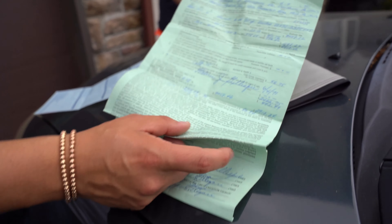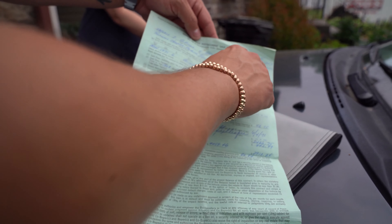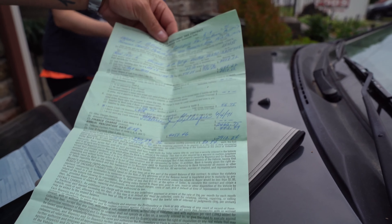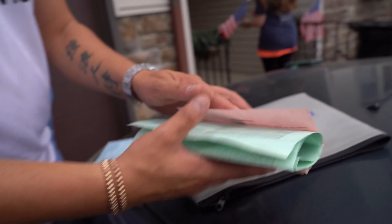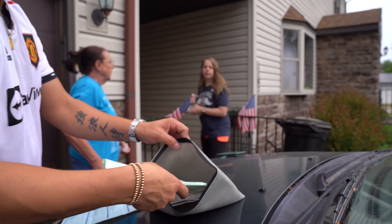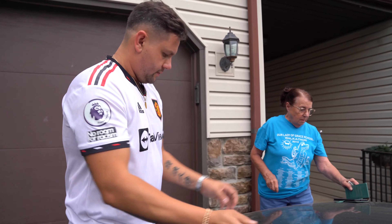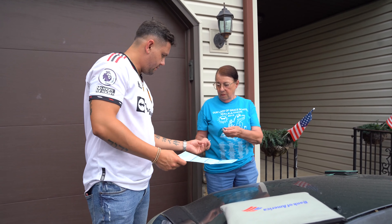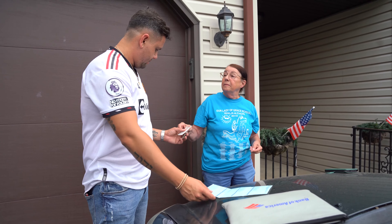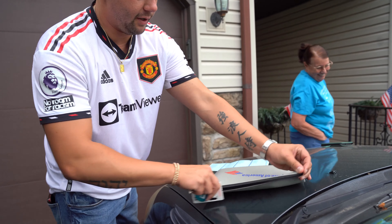Look at how cool this is, guys. This is the original sales contract when they bought it — 6-4-1971. It's a very, very cool deal.